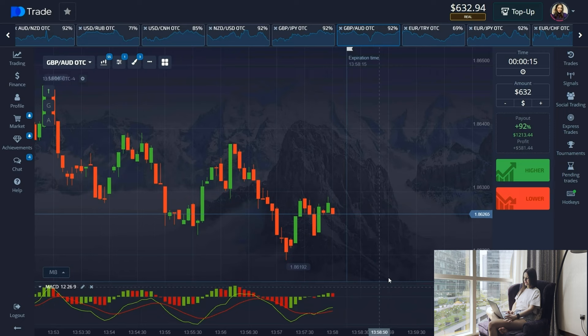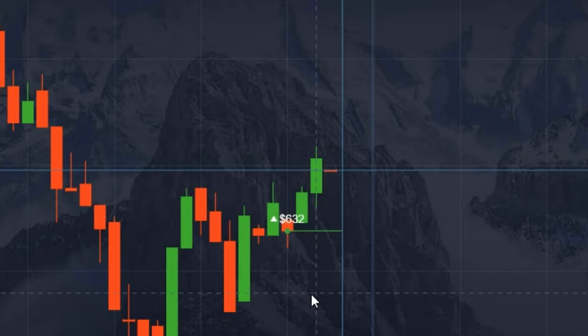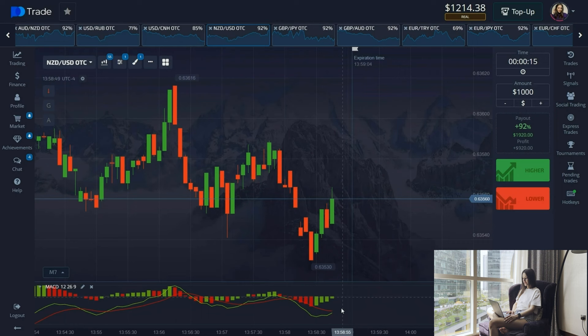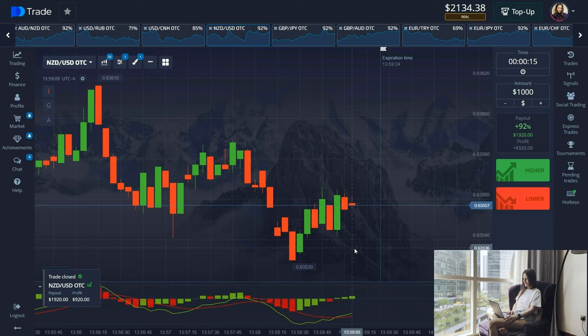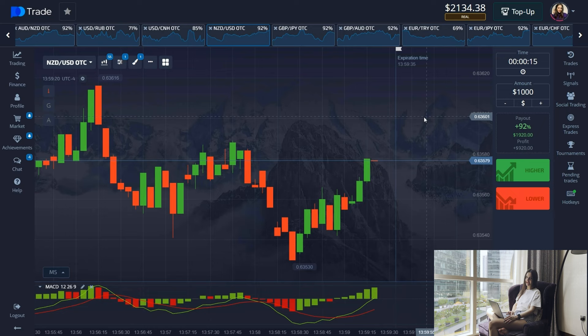The crossing occurred, there is a correction downwards, and we open a trade and wait for the result. We are in the plus — moving on to the next asset. $1,240 on the balance. We will conclude the last deal. I think this is an excellent result — $2,134 on the balance. Let's put that money on withdrawal and go spend it.